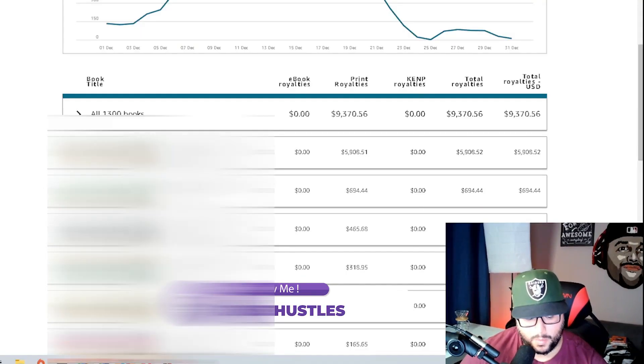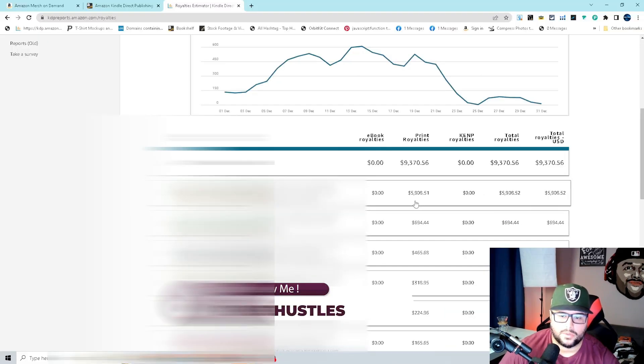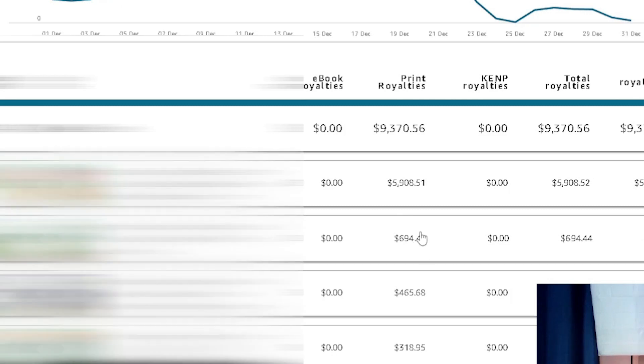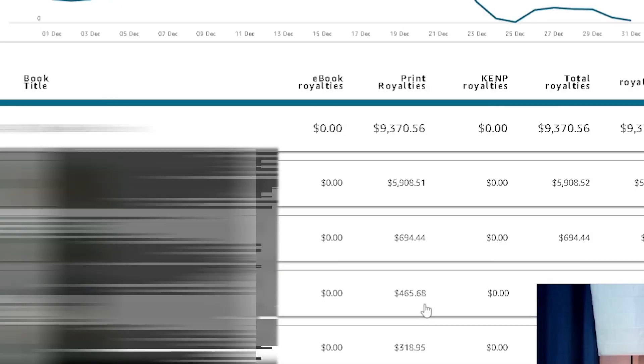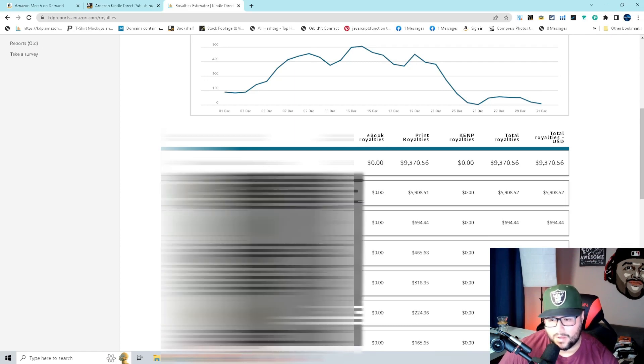This one book went below 1,000 BSR — the lowest was 933 BSR — and it sold close to $6,000 just with that one book. My second runner-up made $694, third runner-up $465, fourth one $318. That top book is an evergreen book and it's going to sell like that all year long. It may not hit $6,000, but it can probably do anywhere between $500 to $2,000 per month.